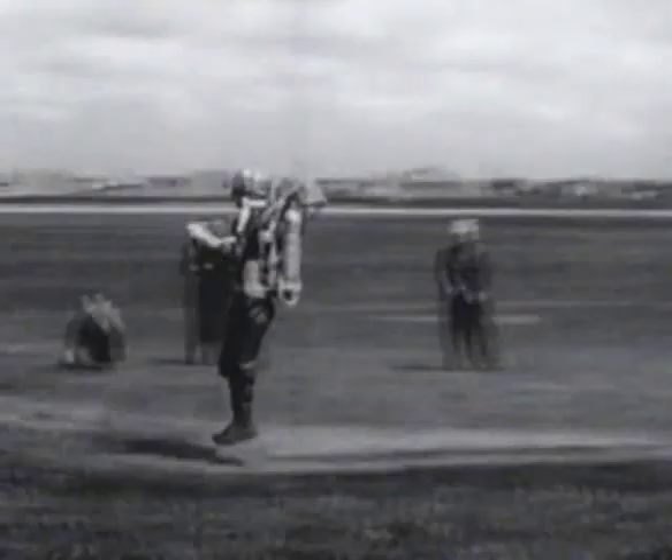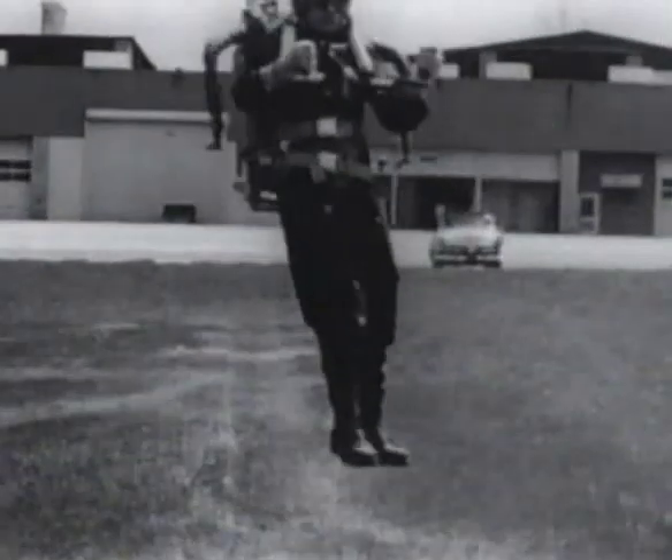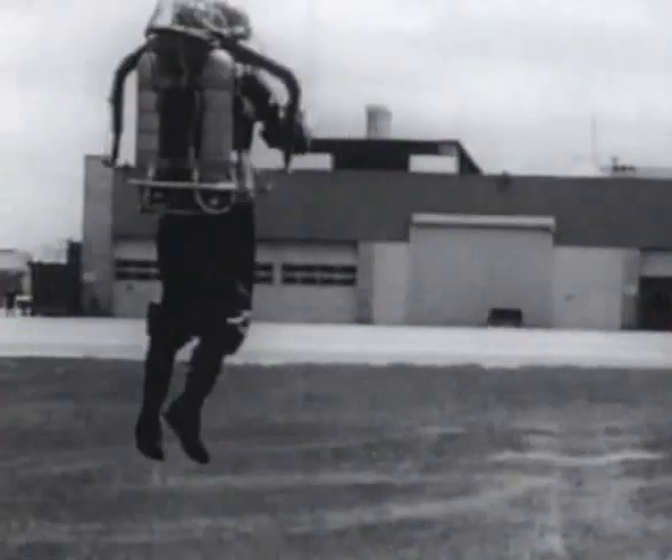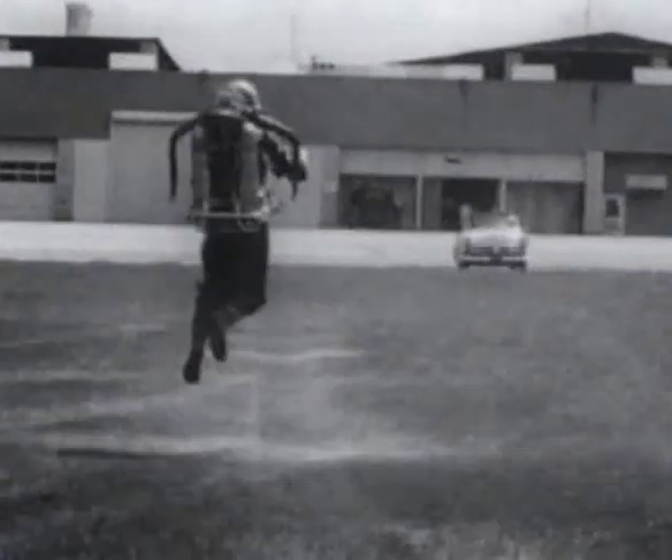Operator proficiency and the adequacy of control are demonstrated by flying to a predetermined point, hovering, turning through 180 degrees, and returning to the takeoff point where a second hover and turn are executed before touchdown.